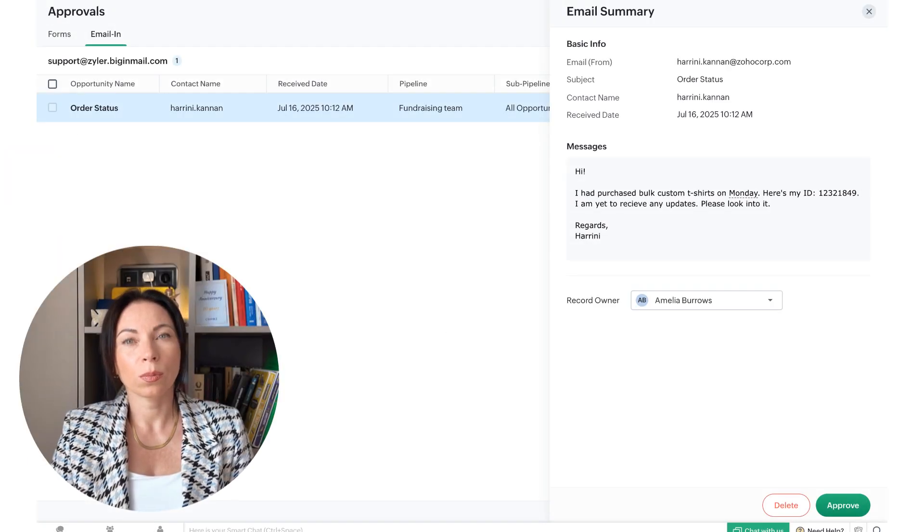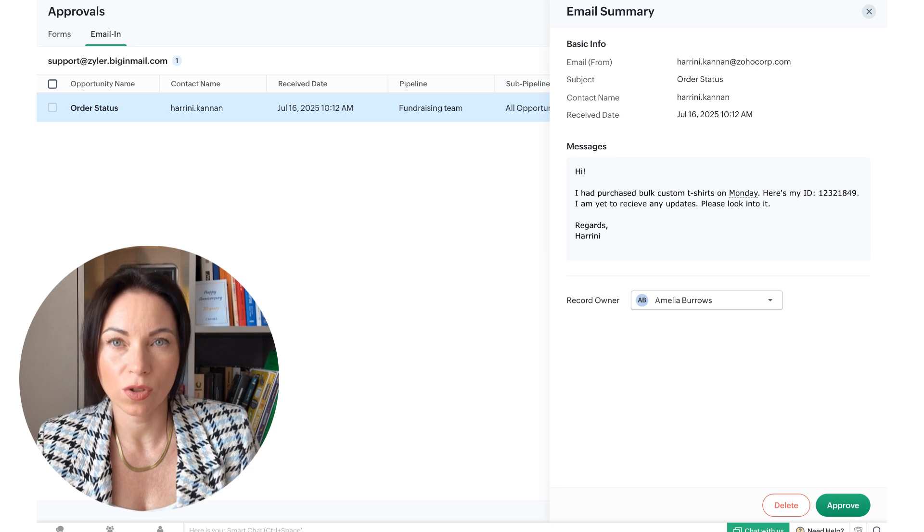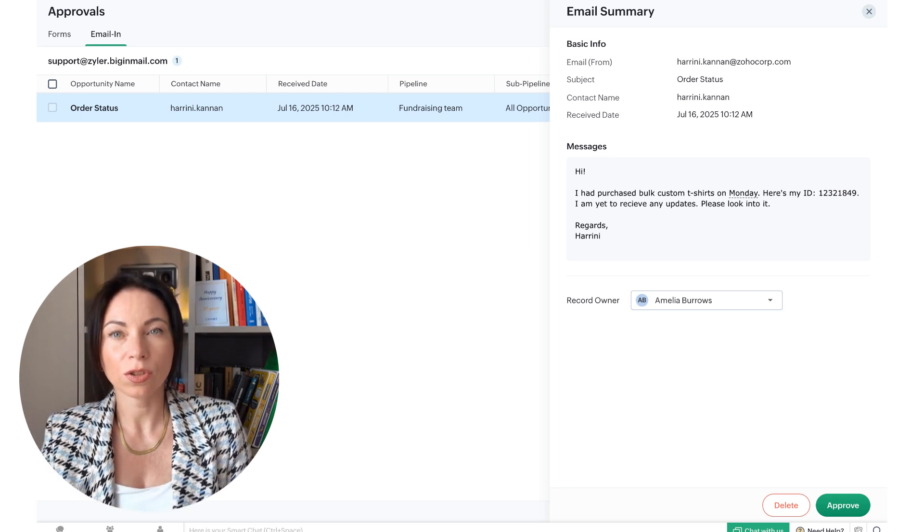Let's move on to BigIn's Email-in feature, a smart email management tool that automatically captures emails directed to specific teams and converts them into records in the relevant pipeline. The latest enhancement ensures that only valuable, non-redundant data is added to your CRM. Now you can screen and approve all records created via Email-in before they get into your pipelines, ensuring that your CRM is clean and efficient.